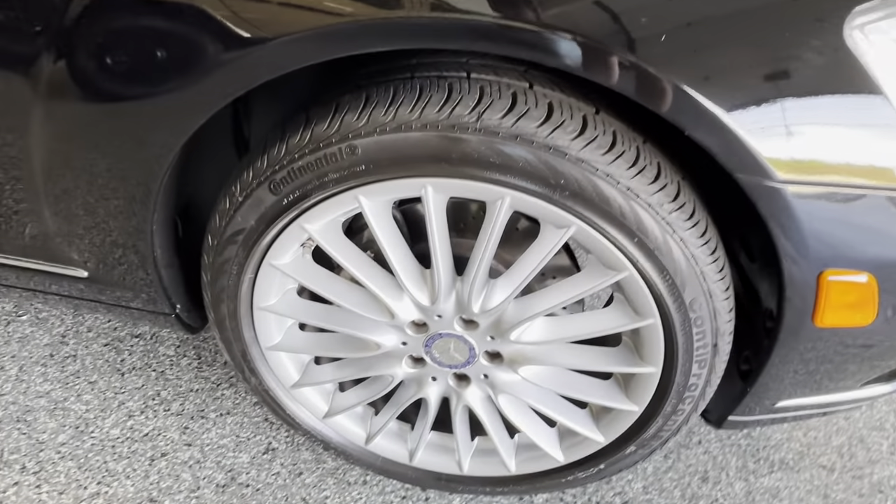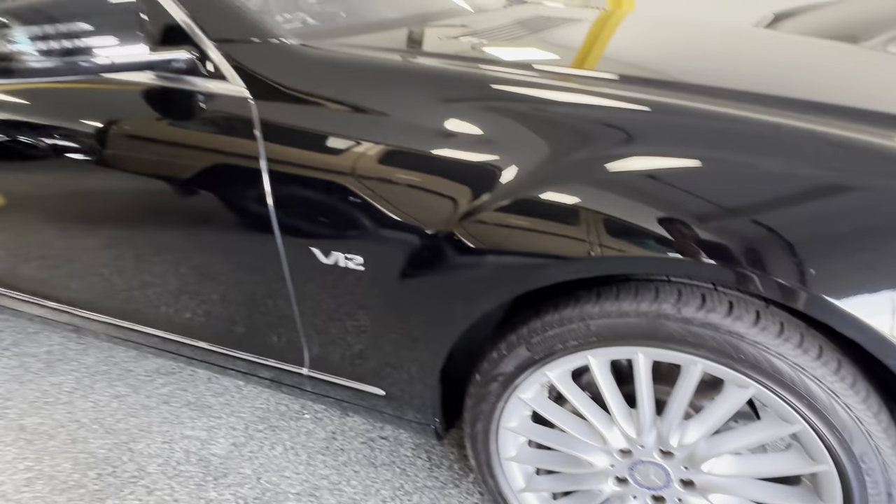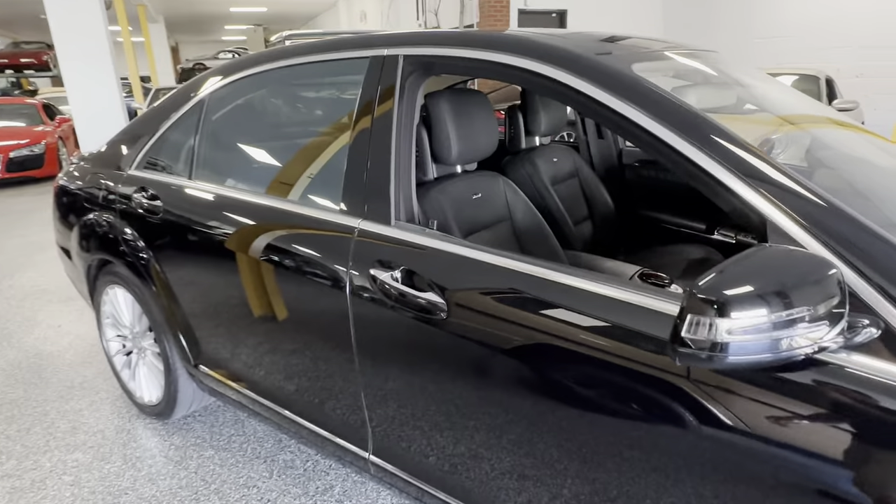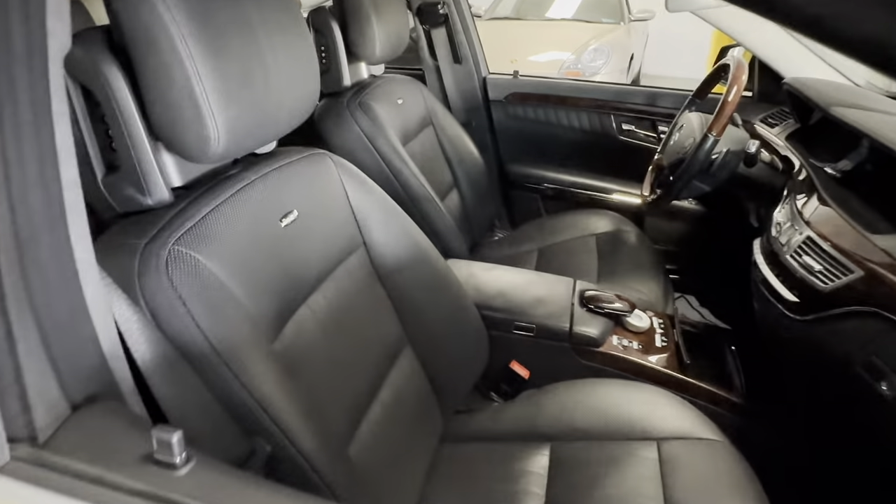Tires are from 2013, so many of you will want to change them due to the date codes — I leave that decision up to you. We of course offer tires at cost to anybody who wants them.